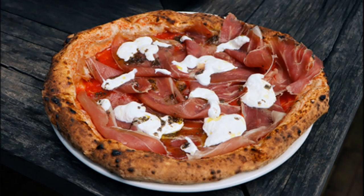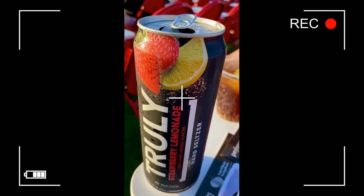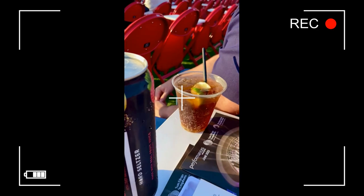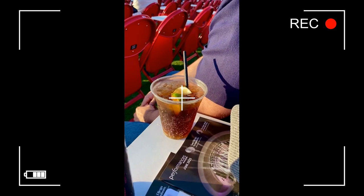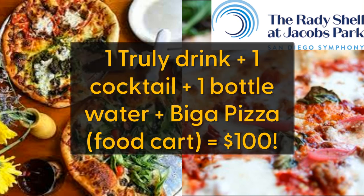My husband and I got an open-fired pizza from Bigga Restaurant, and he ordered a cocktail while I had my Truly Strawberry and Banana Hard Seltzer — it's only 5% alcohol, which is great. The pizza was super delicious with fresh mozzarella and prosciutto. Bring plenty of dollars because the food and drinks here are not cheap.